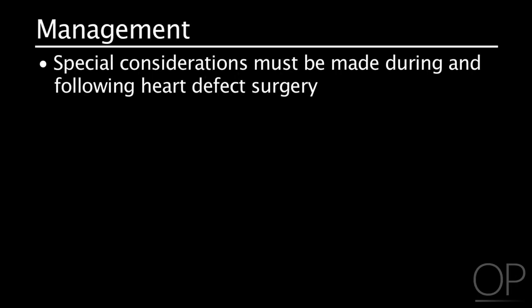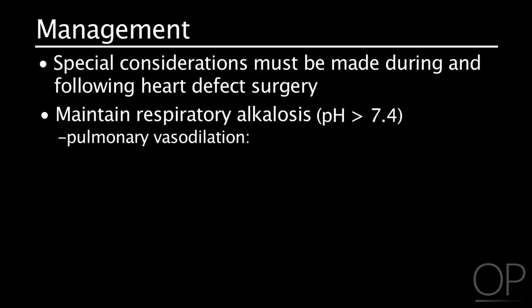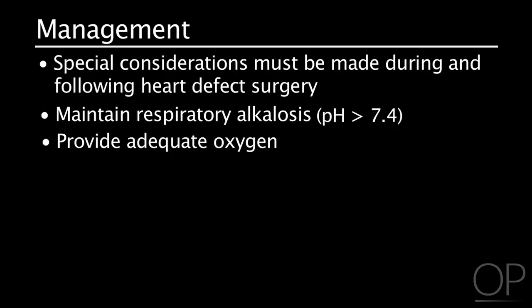Treatment of pulmonary hypertension includes maintaining respiratory alkalosis with a pH greater than 7.40, which promotes pulmonary vasodilation and may decrease pulmonary vascular resistance. Respiratory acidosis should be avoided, as it causes pulmonary vasoconstriction and increases pulmonary vascular resistance. The patient must be provided adequate oxygen, which is a pulmonary vasodilator, and needs pain control.